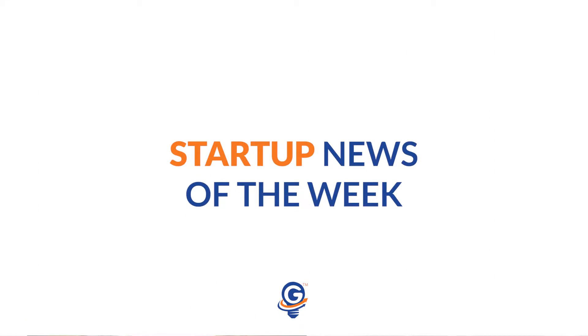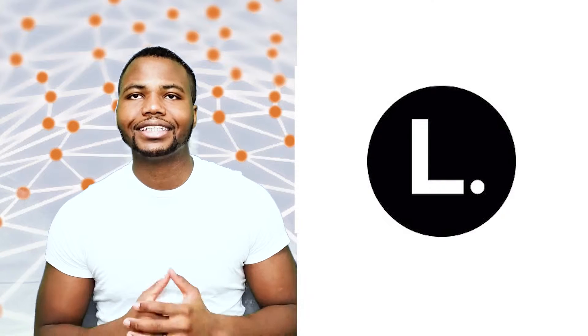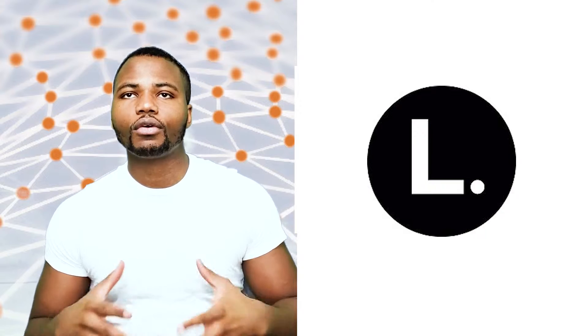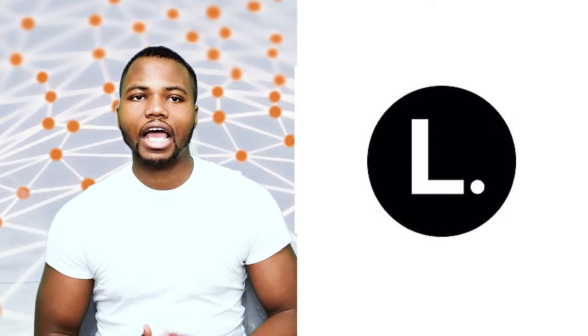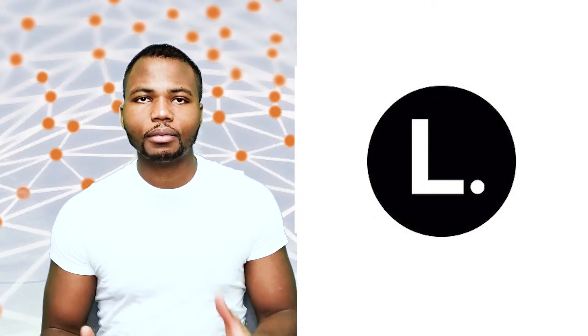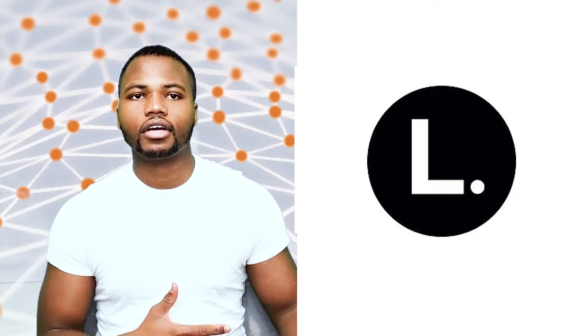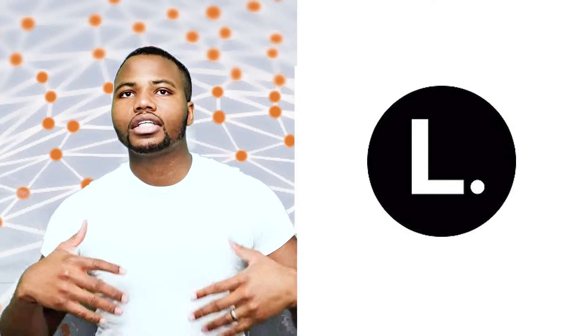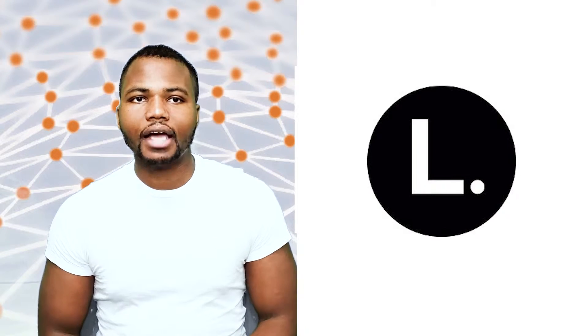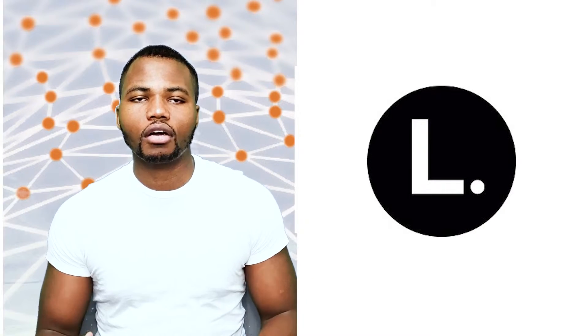Next in line is Startup News of the Week. In this week's Startup News, the company we will talk about is This Is L. This Is L was recently acquired by Procter & Gamble for a very large sum of money — the estimate right now is around $100 million. This Is L is a period care company that pretty much manufactures organic pads and tampons. This is really great news for this company, and congrats to the team.